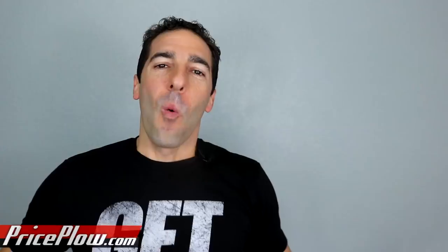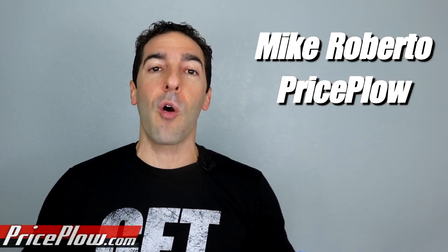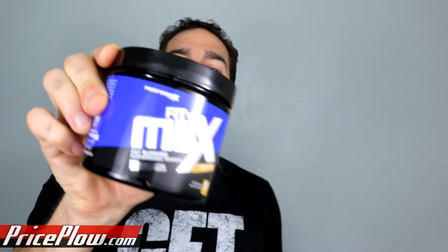Welcome to PriceFile. What's happening, PriceFile Nation? Everyone from PerformX Labs and anyone looking for a powdered fat-burning weight-loss supplement — this is Mike Roberto, founder of PriceFile.com. I've got a doozy for you here today because we have 12 ingredients to go over in a sponsored PerformX Labs FitMax Ingredient Explainer.